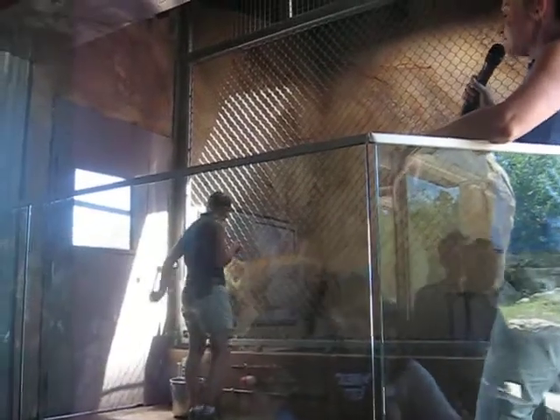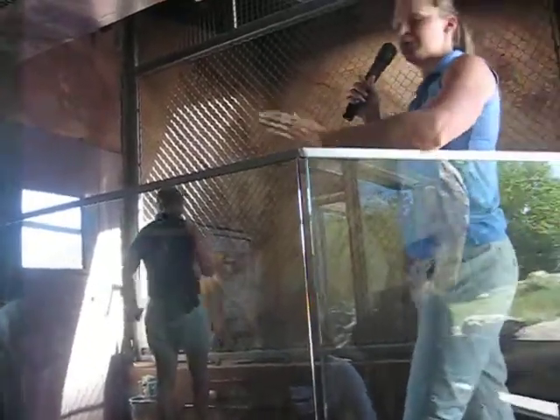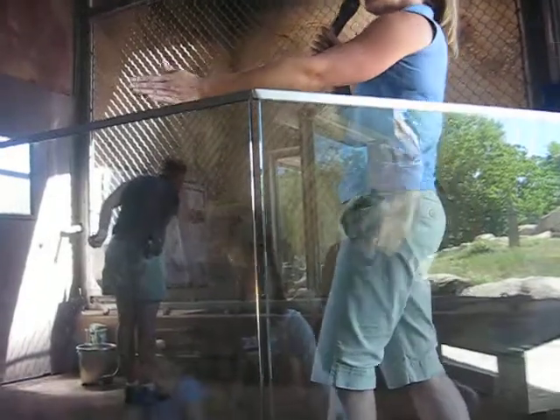That whistle is called a bridge — that's a training term. Basically, it bridges the time between when they've completed the behavior and when they're getting the food.